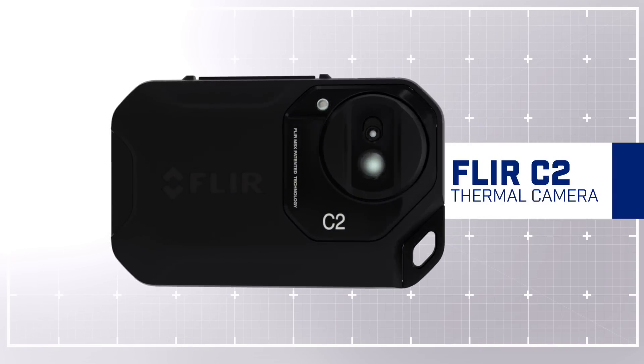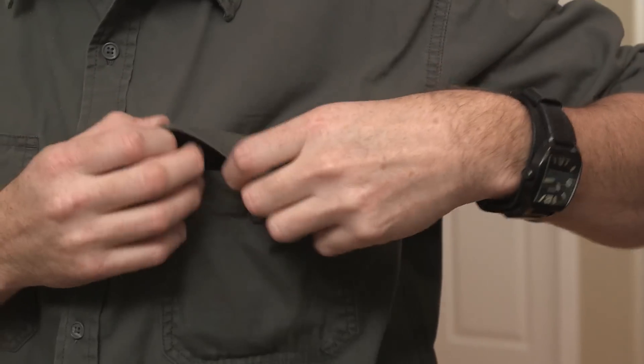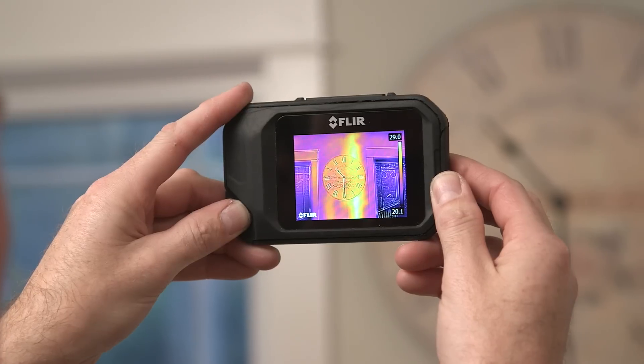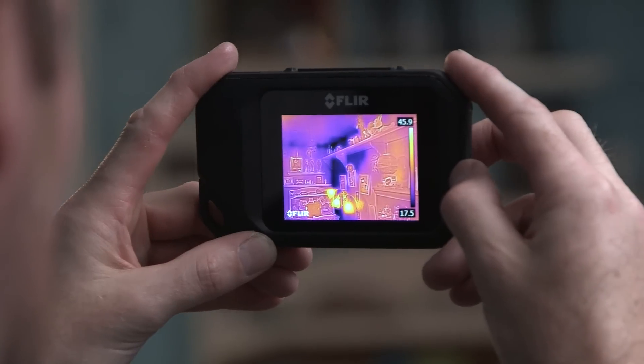It's the first full-featured pocket portable thermal imaging camera on the market. The FLIR C2 features our exclusive patented MSX technology which takes the thermal image and augments it with a visual image to give you that detail that you need so you can understand exactly what's going on in that thermal image.